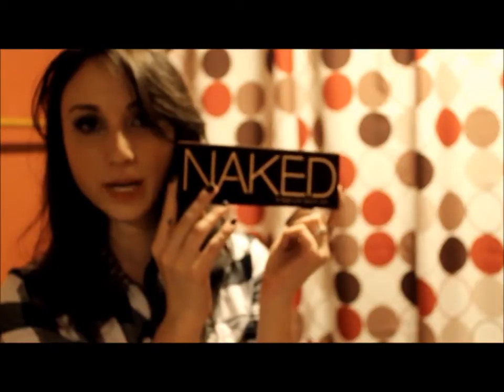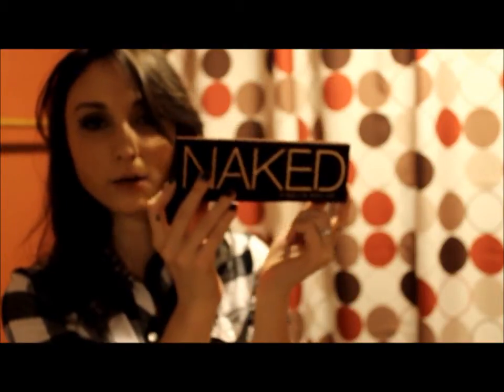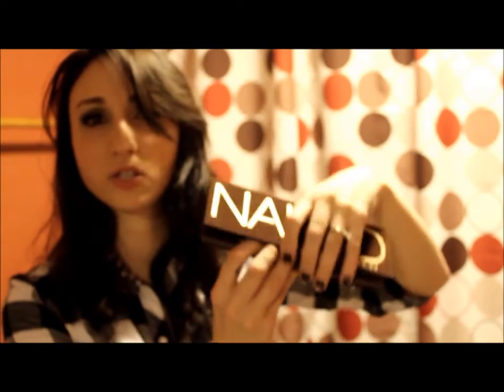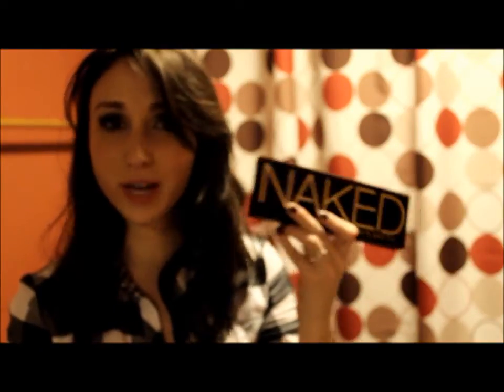First thing I've been loving is the Urban Decay Naked palette. Sorry if I keep looking off to the side — the mirror is right here and it's really distracting. But the Urban Decay Naked palette is so versatile, great for bridal looks. I have a Pretty Little Liars tutorial coming up soon using this palette.